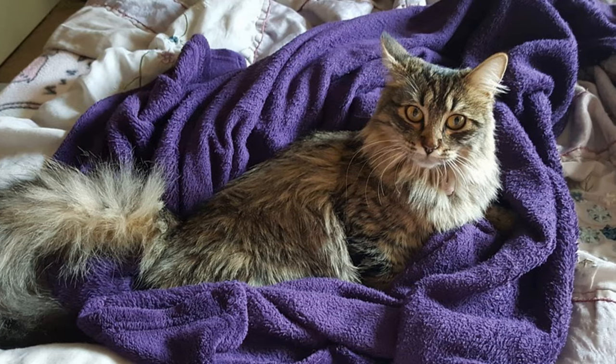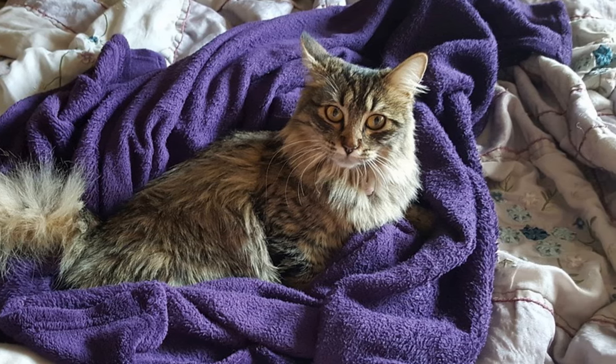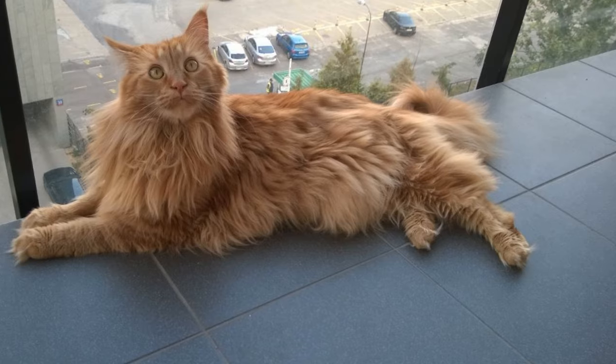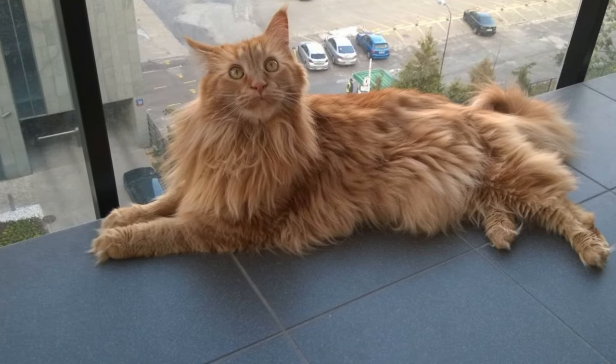Tabby Maine Coon coat colors. A tabby Maine Coon cat has fur that's mottled or streaked with stripes. Tabbies are one of the most sought-after Maine Coon colors, and they're split into the following five categories.